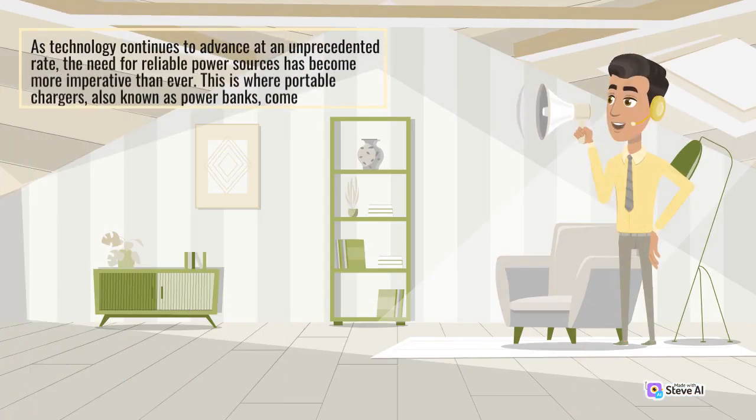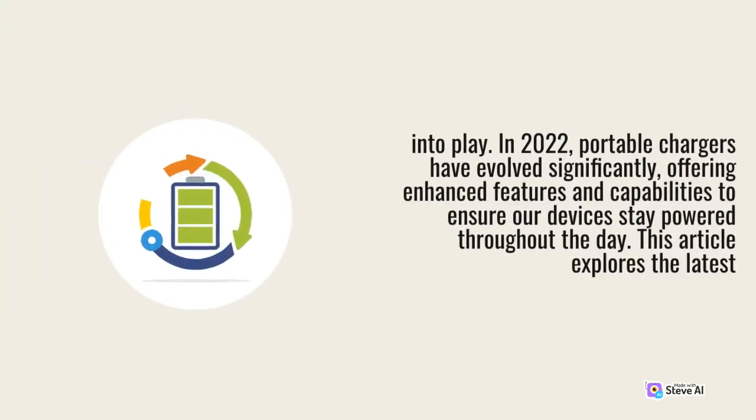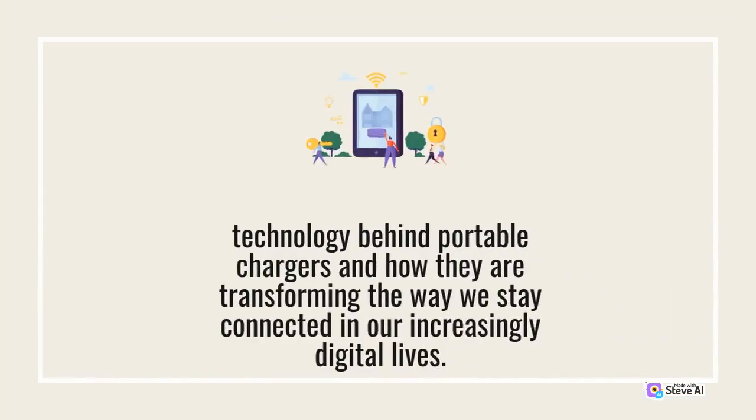As technology continues to advance at an unprecedented rate, the need for reliable power sources has become more imperative than ever. This is where portable chargers, also known as power banks, come into play. In 2022, portable chargers have evolved significantly, offering enhanced features and capabilities to ensure our devices stay powered throughout the day. This article explores the latest technology behind portable chargers and how they are transforming the way we stay connected in our increasingly digital lives.